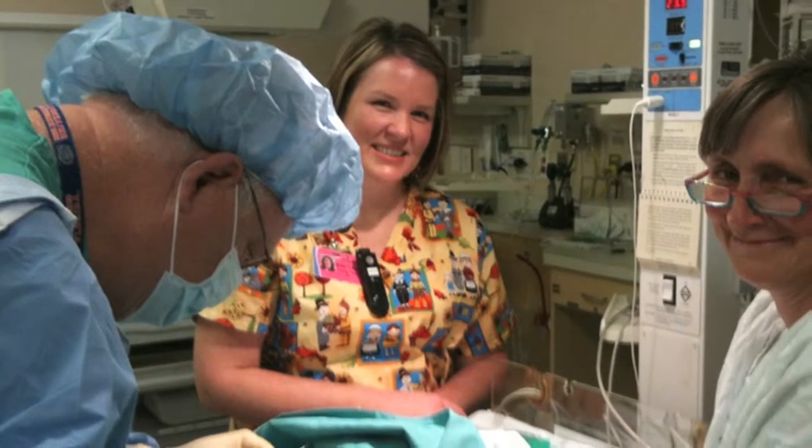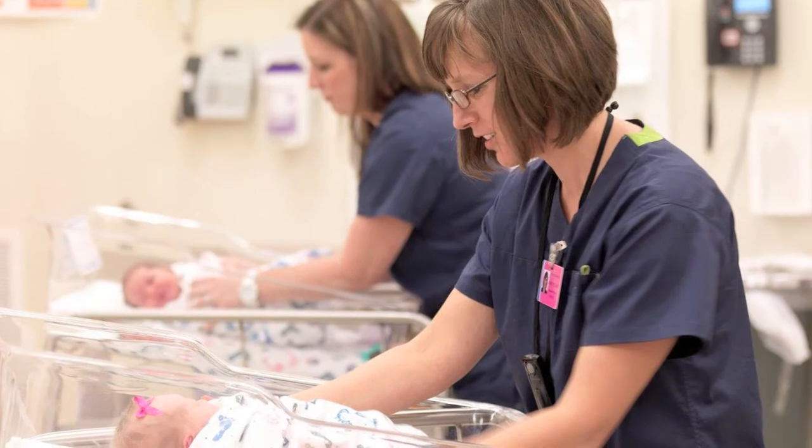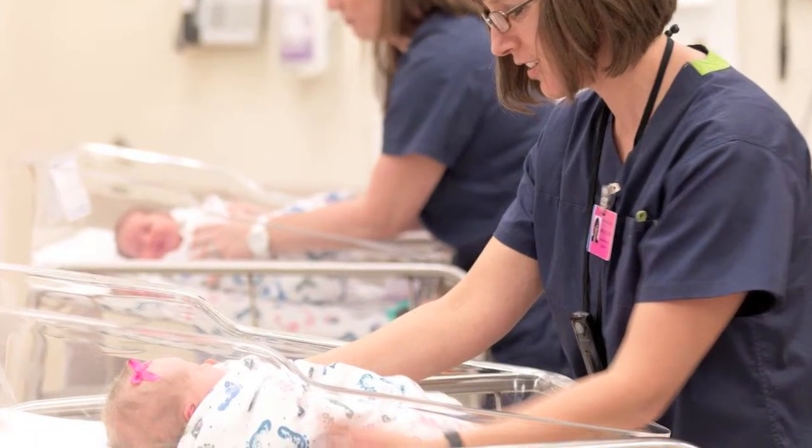He's done a lot of research in hyperbilirubinemia, or jaundice. He's discovered several reasons why babies become jaundiced and has identified those, as well as treatments for them, and with that he's saved a lot of babies' lives as well as their mental capacities.